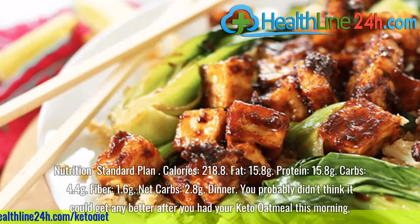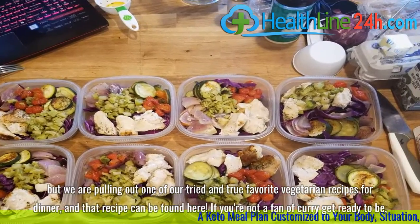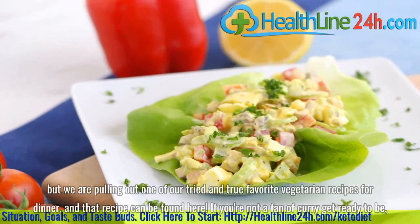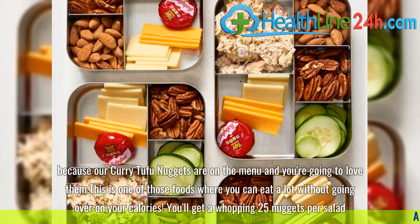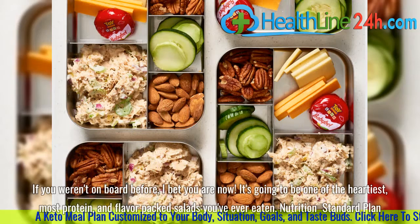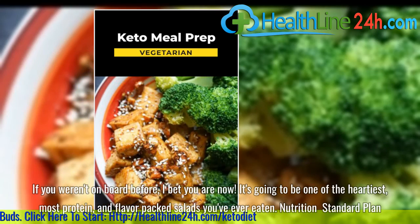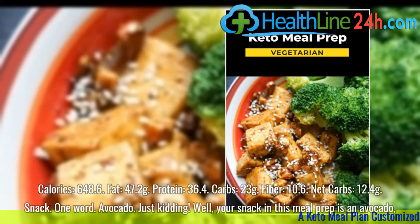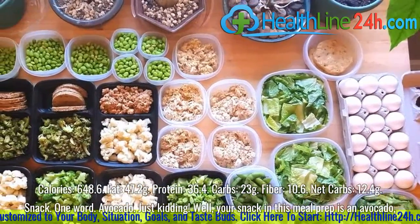Dinner. You probably didn't think it could get any better after your keto oatmeal this morning, but we are pulling out one of our tried and true favorite vegetarian recipes for dinner — curry tofu nuggets. If you're not a fan of curry, get ready to be. You'll get a whopping 25 nuggets per salad. It's going to be one of the heartiest, most protein and flavor-packed salads you've ever eaten. Nutrition standard plan: Calories, 648.6. Fat, 47.2 grams. Protein, 36.4 grams. Carbs, 23 grams. Fiber, 10.6 grams. Net carbs, 12.4 grams.